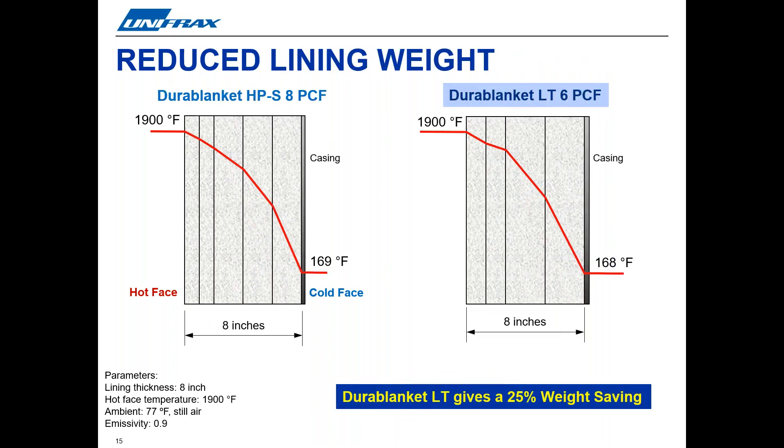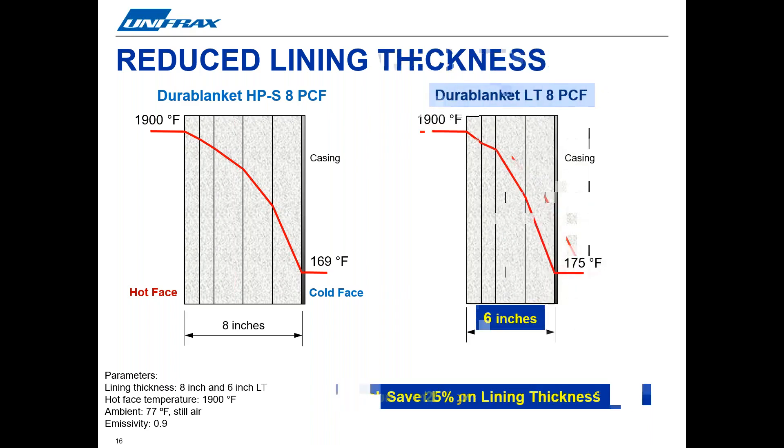The third major benefit is that you can reduce the insulation lining weight required for your application. The high performance of Durablanket LT can be used to reduce the mass of the insulation required. This heat flow example shows how users can make weight savings — the lighter Durablanket LT at 6 pounds per cubic foot density provided the same insulation performance as the standard RCF density blanket, giving a resulting 25% weight savings. Additionally, users can reduce insulation lining thickness: 6 inches of Durablanket LT can provide very similar thermal performance compared to an 8-inch lining of standard RCF insulation at the same density, achieving almost the same cold face temperature with a 25% reduction in lining thickness.